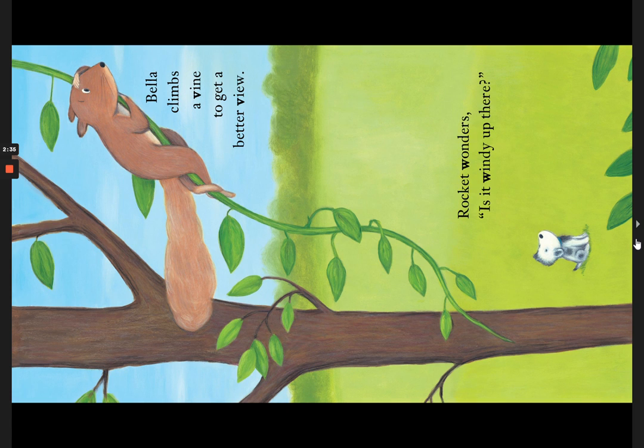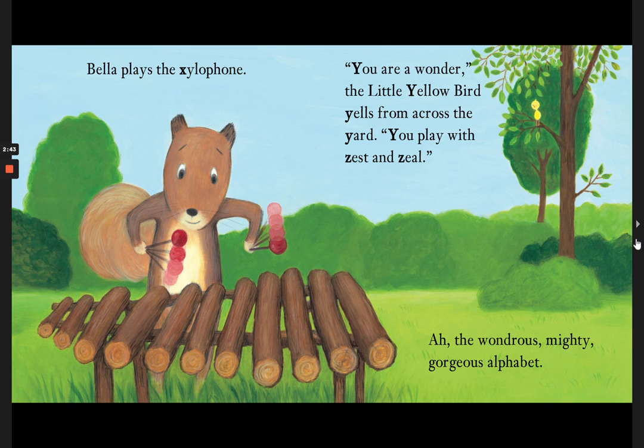Bella climbs a vine to get a better view. Rocket wonders, is it windy up there? Bella plays the xylophone. You are a wonder, the little yellow bird yells from across the yard. You play with zest and zeal.